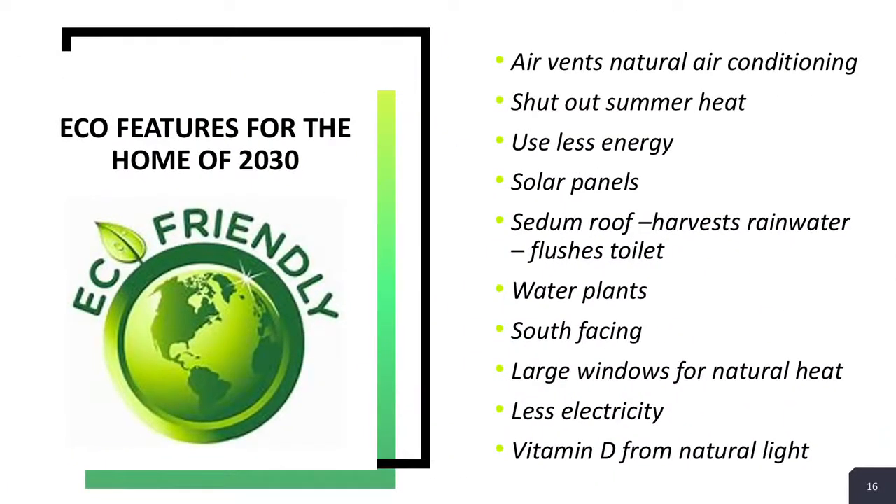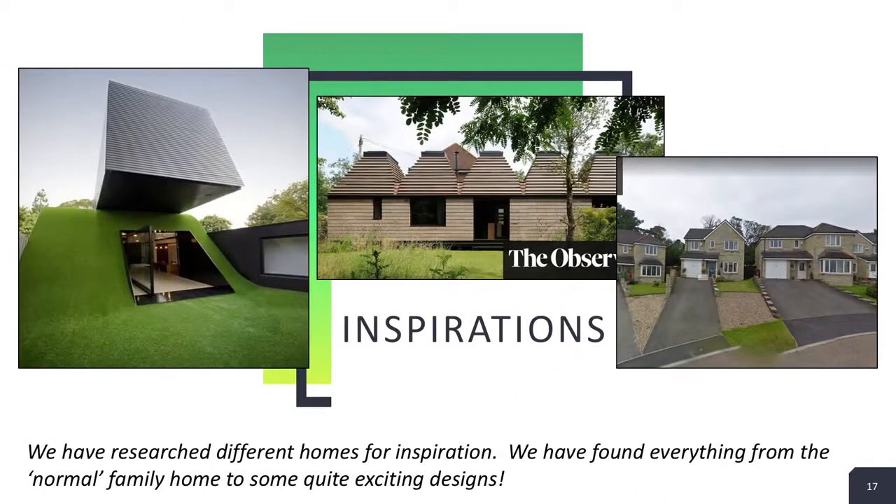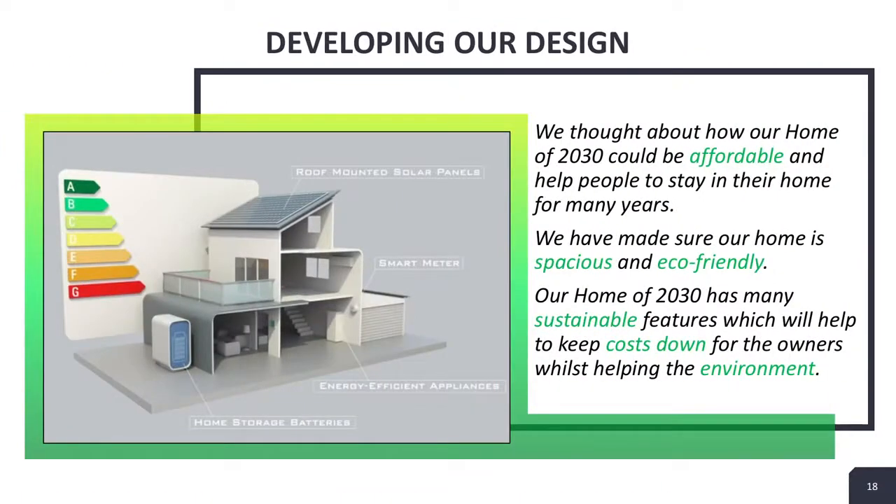After we thought of the materials we wanted to use in our design, we made a list of more eco-friendly things we wanted to include. Before designing the house's structure, we looked at lots of different inspiration pictures. We saw some more normal houses but also some more interesting ones. However, we decided to go with the more standard house to make it more affordable and realistic for many people. We also did this so that people can take parts of our design and apply them to pre-existing buildings.